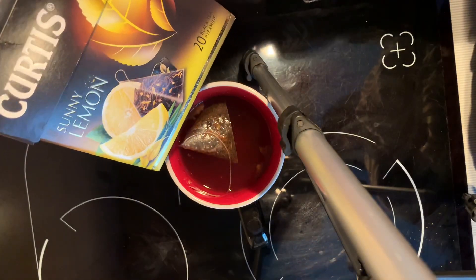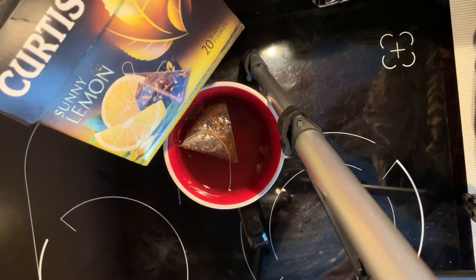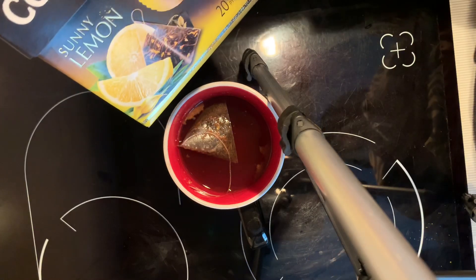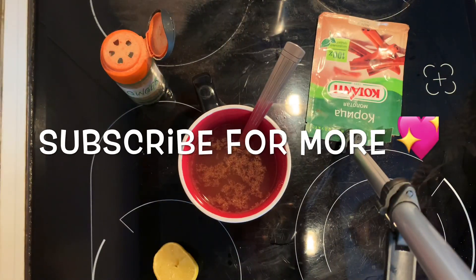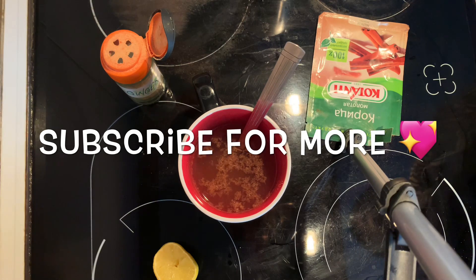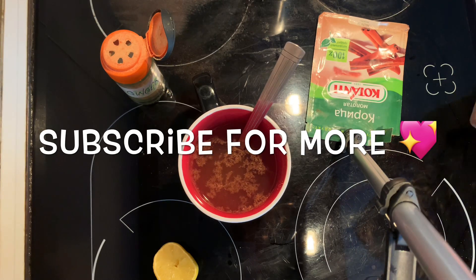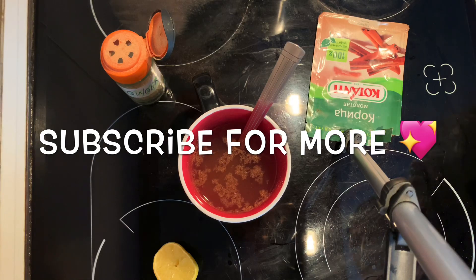You can also add tea bags to improve the taste. The tea bag I'm using is Sunny Lemon by Curtis, but you can use any tea — green tea, black tea — just to enhance the flavor of the drink. Please remember to subscribe to my channel, leave a comment, and turn on your notifications because I have a lot of good remedies that are going to help you. See you next time, bye!